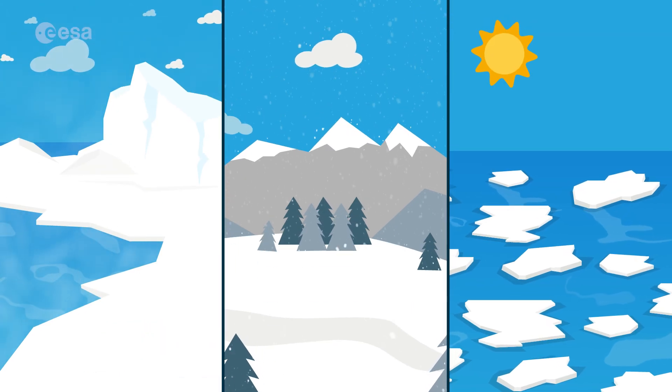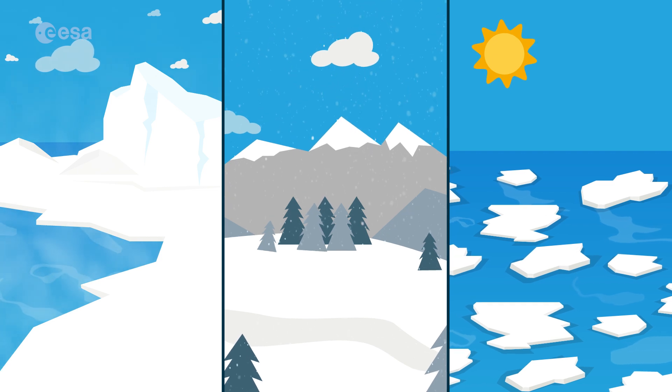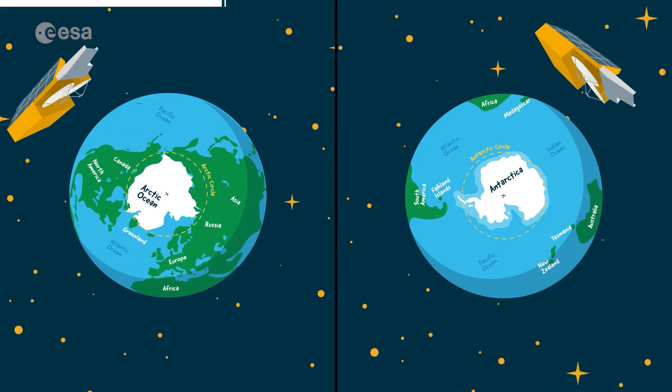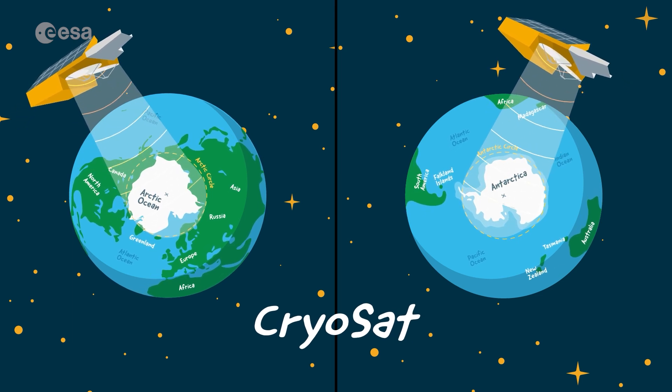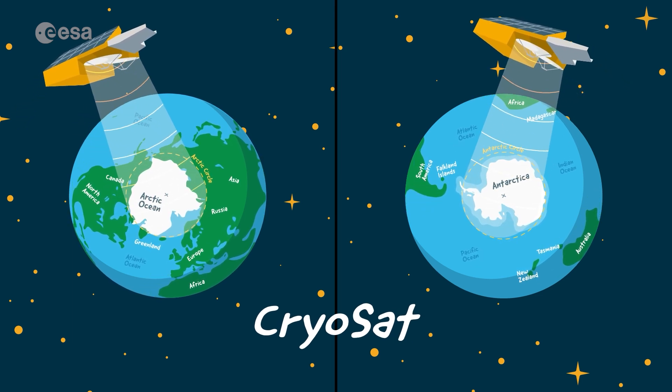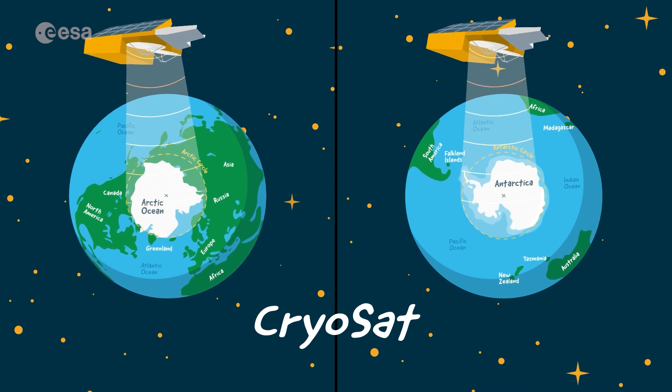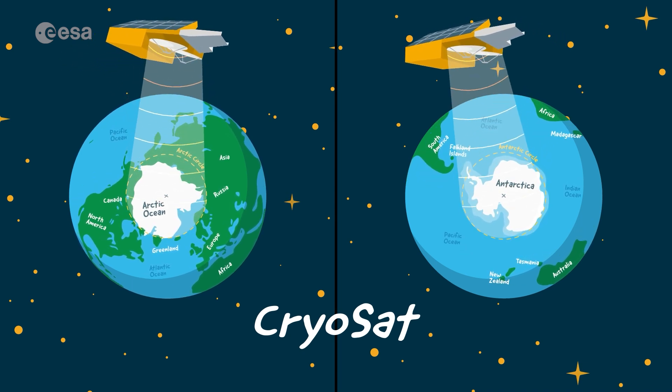There is so much ice on Earth. How can we know how much there is? Scientists monitor the amount of ice in the world using tools such as satellites. The European Space Agency satellite that monitors ice is called CryoSat.